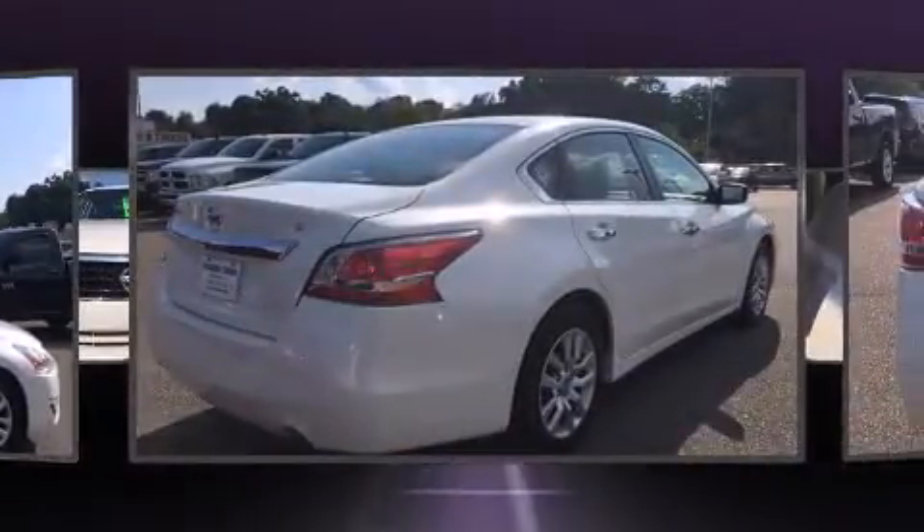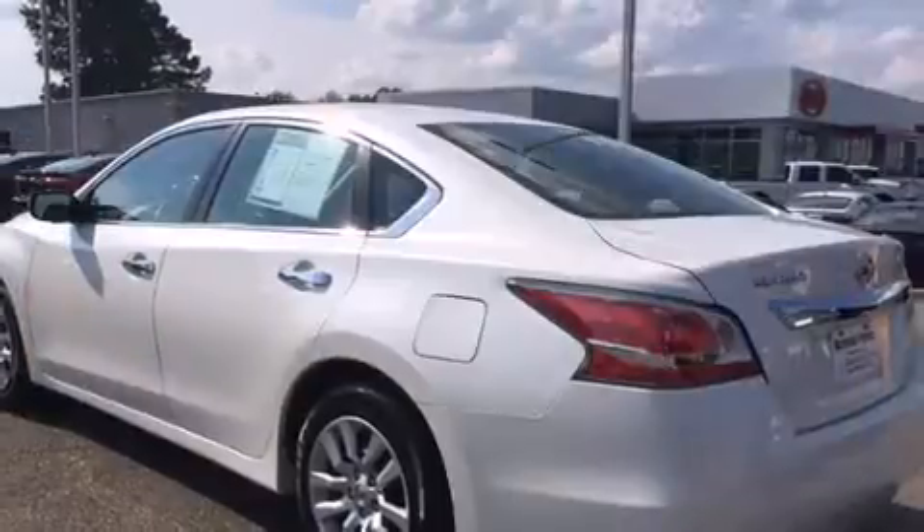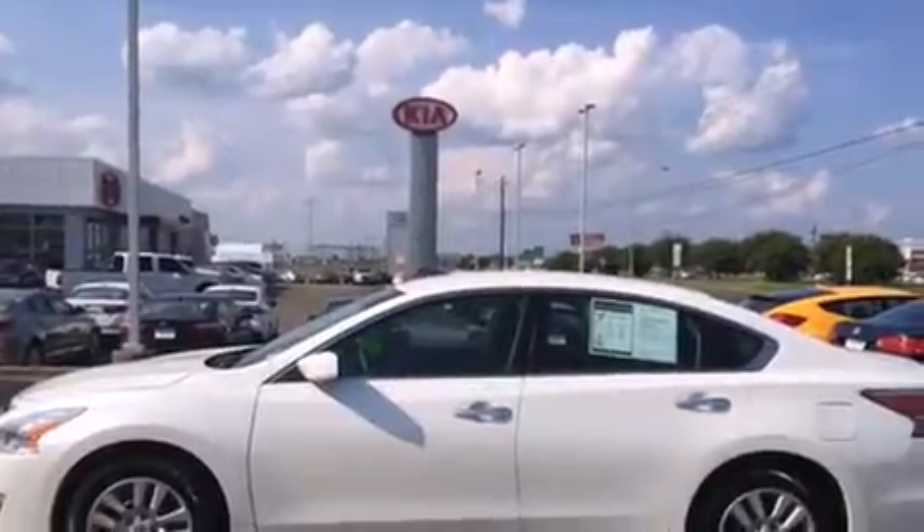Nissan prioritized comfort and style by including one-touch window functionality, a tachometer, an outside temperature display, remote keyless entry, and a split-folding rear seat.